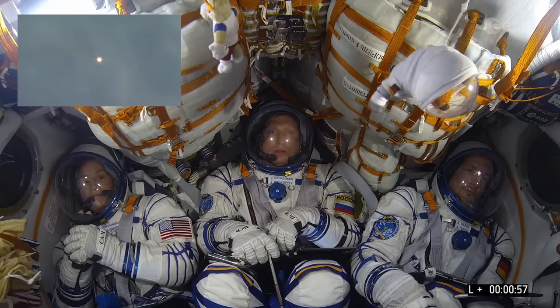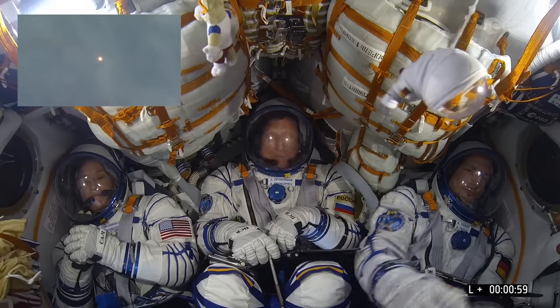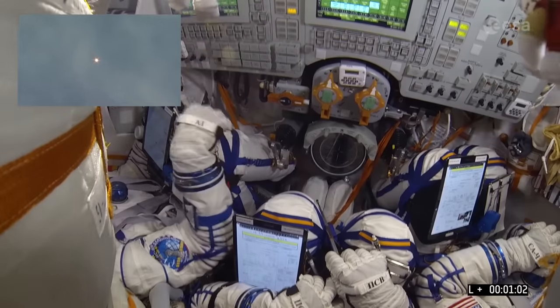Some light cloud over Baikonur — we should still be able to see the first stage, hopefully with the engines dropping away.